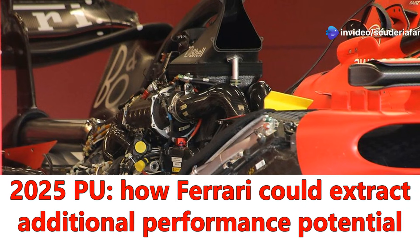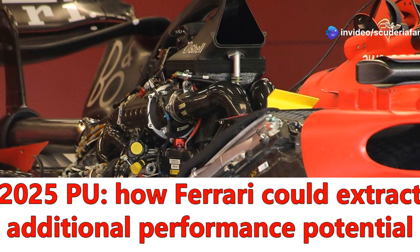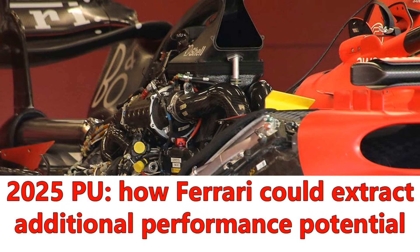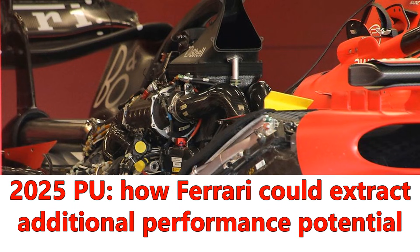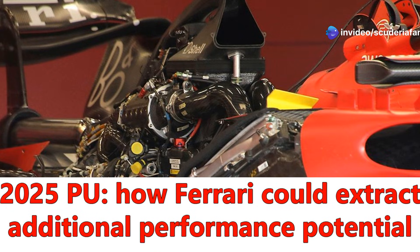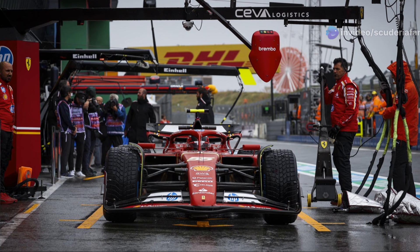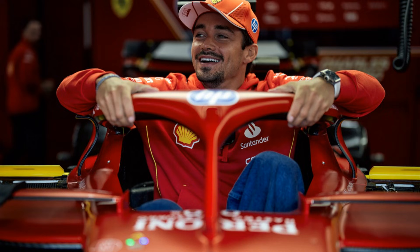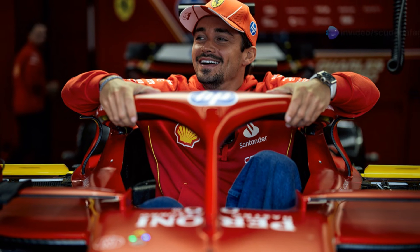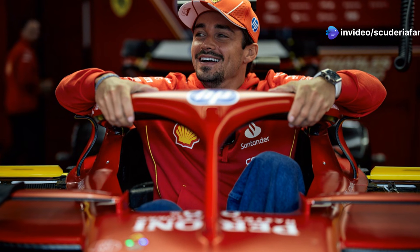Ferrari is almost there. The 2025 Formula One season is about to begin, and as always during this time of year, one of the most interesting traditions is the first ignition of the power units. All teams do it, providing a preview of the sound of the current 1.6-liter turbo V6 engines. This process is technically known as a fire-up. The teams share through their official communication channels the roar of the engines in the presence of team members who watch with satisfaction as their efforts come to fruition with the engine mounted on the new single-seater.